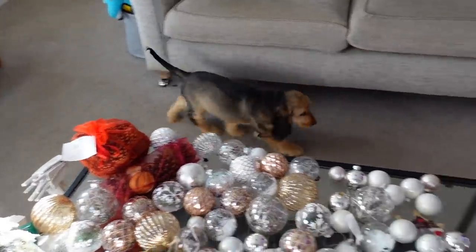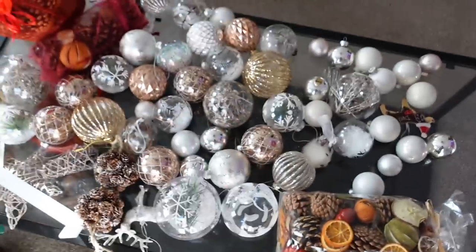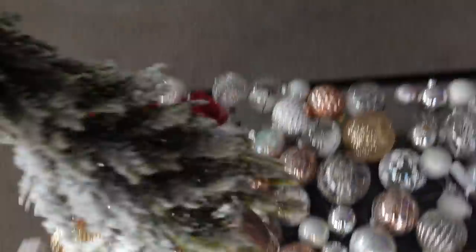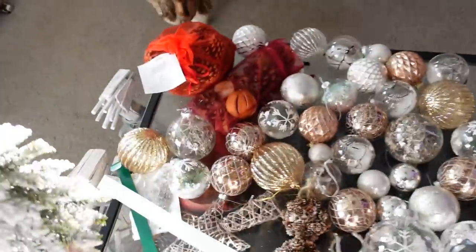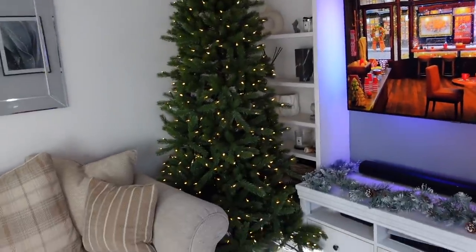Is it time to decorate? Just so you can see the vibe of the baubles - not that much colour, but that's exactly how we like it. I've also completely forgot about this little mini tree. I don't know where he's going to go yet, but I'm sure we'll find a place. Time to get these baubles on this tree.